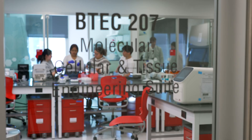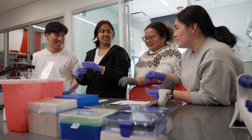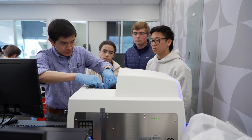The vision is for VTech to be a place where education and innovation is transformed for bioengineering students through hands-on learning in partnership with industry.